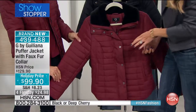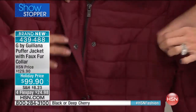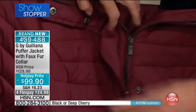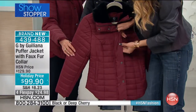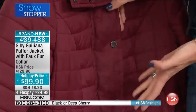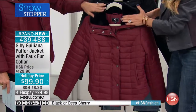It has so many fun features, like this hidden zip front with the snaps. A lot of puffer jackets just have the zipper — you zip it right up — but I wanted to class it up a little bit, cover the zipper and put our signature G by Giuliana snaps on it.